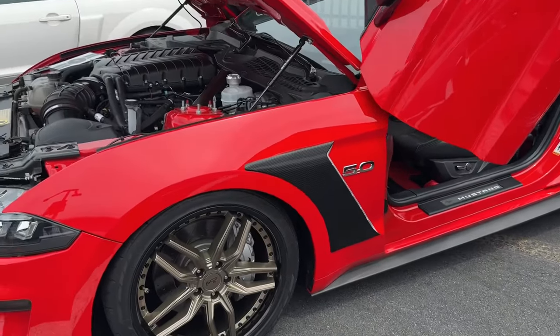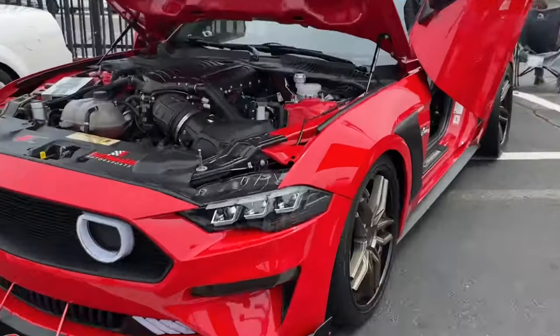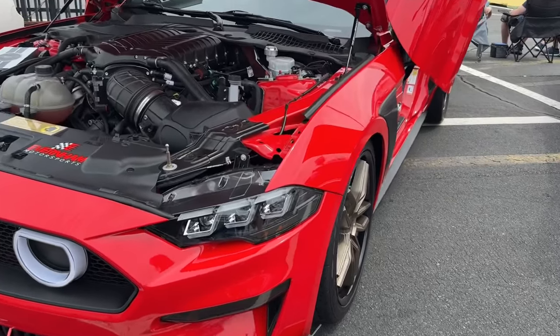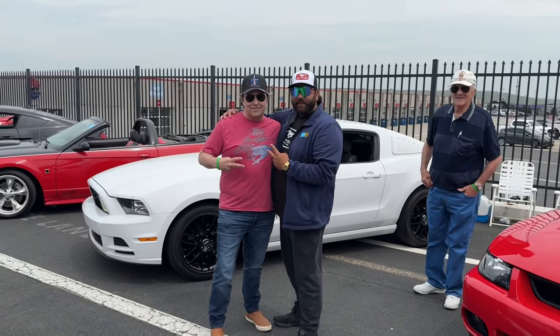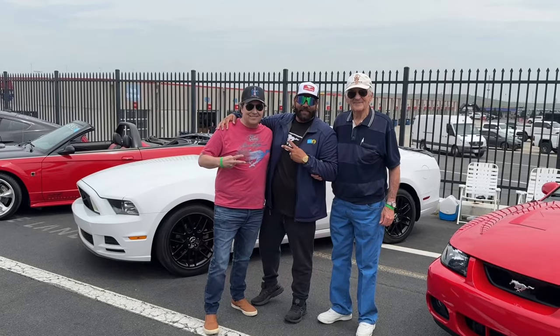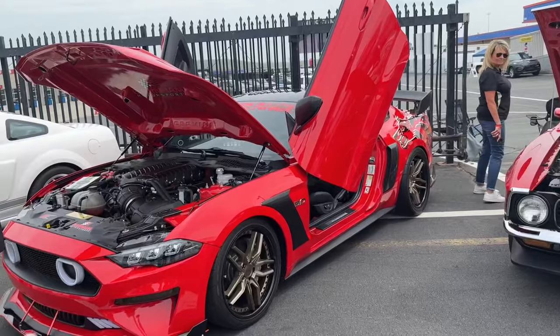Take a look at this build — looks pretty sick. S650 lights, first time seeing them on an S550. Looks pretty good — what do you guys think? All right, I found the owner of this beautiful car. What's your name? It's Denny Richard, I live in Statesville, North Carolina. Tell me about this build — I see a little bit of S550 but a little bit of S650. Okay, so it is a 2018, it had 12,000 miles on it when I bought it, just a GT Premium, Race Red, nothing done to it.